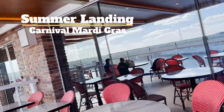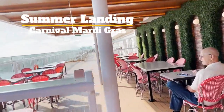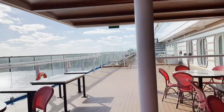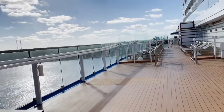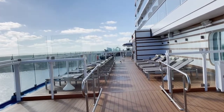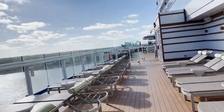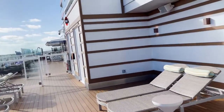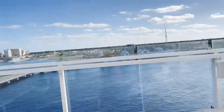This is called Summer Landing. It's one of the neighborhoods and it's an outdoor seating area. Some of the restaurants have this. This is the Cochina de Capitan outdoor seating area. Because this is port day, there's not a lot of people out, which is great for filming. Very nice loungers — sit out here and sunbathe if that's your cup of tea. There are sections, so it's not a ton of people right here, just this one section.